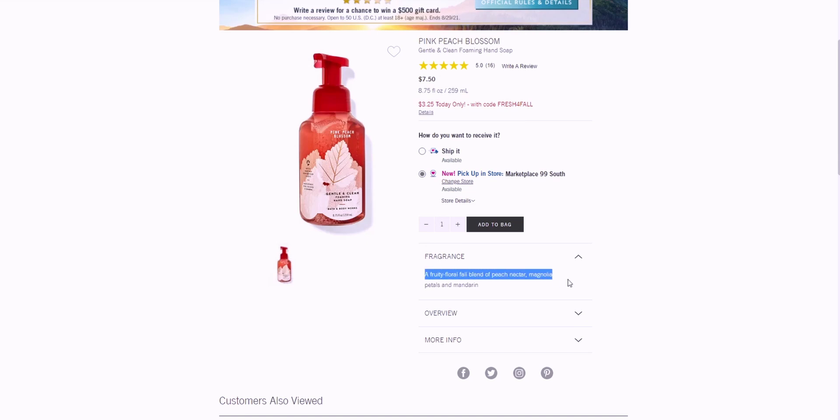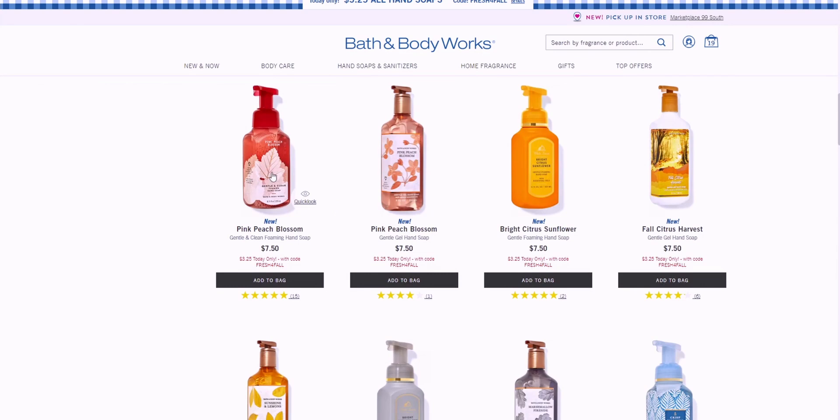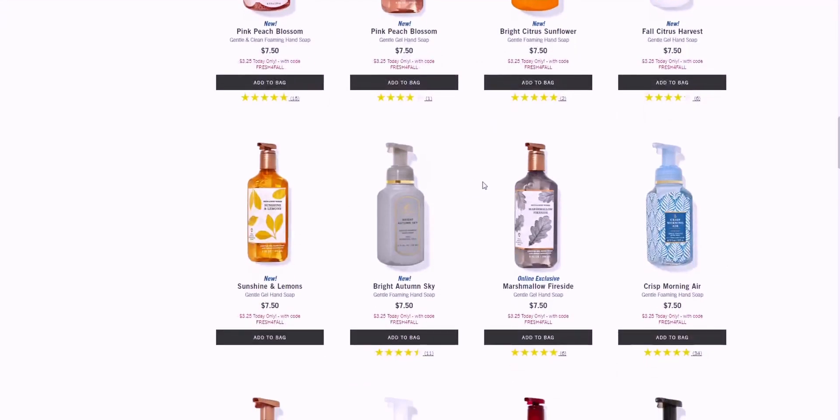Pink Peach Blossom reminds me of the luminary candles they have out right now. That name is a tongue twister — I don't think I could say it three times in a row. I'm interested in that one. This gray jar is just so aesthetically pleasing — I just love that shade of gray.